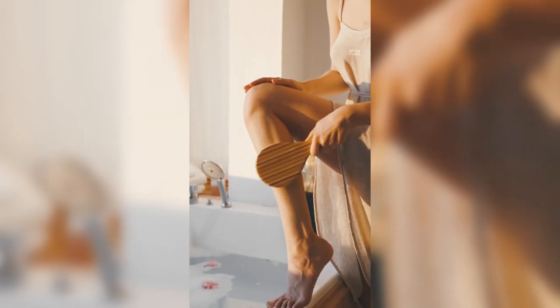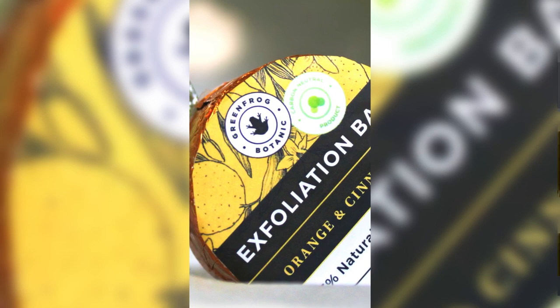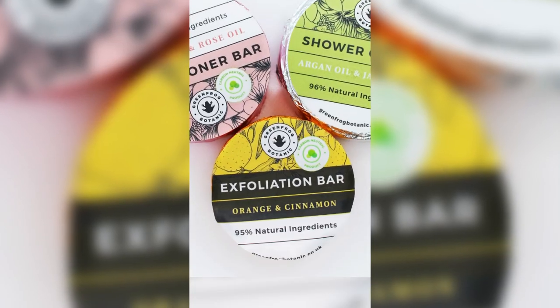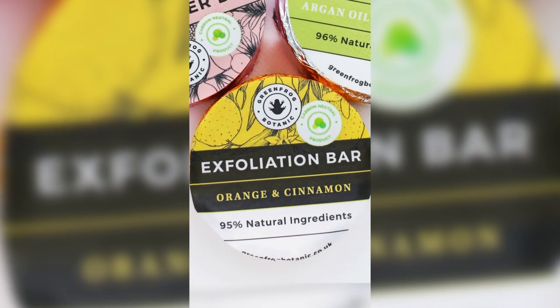Number two is to exfoliate your skin up to three times a week. Our new 95% natural exfoliation bar not only eliminates and prevents dry skin, but it also clears breakouts from your shoulders, back and body, leaving you with healthy, glowy and smooth skin.